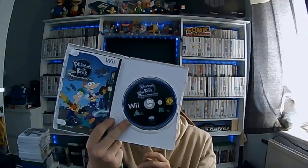The last one we picked up was Phineas and Ferb: Across the Second Dimension, and that's all complete as well. So yeah, those are the pickups we got from just over two weeks ago at the car boot.